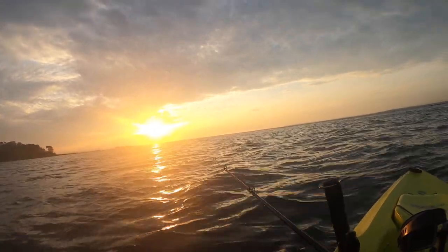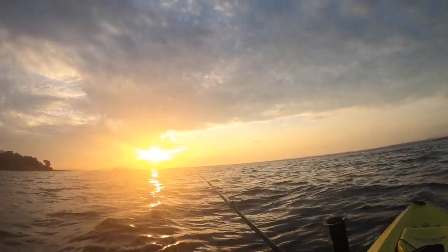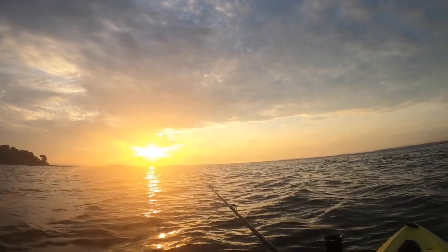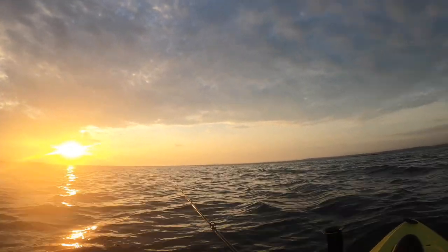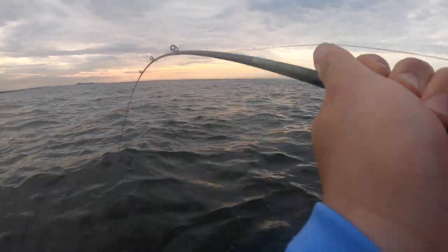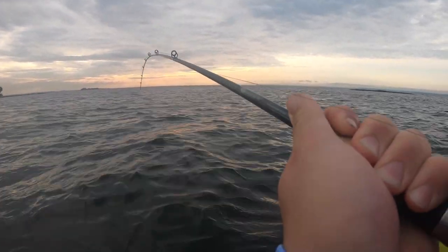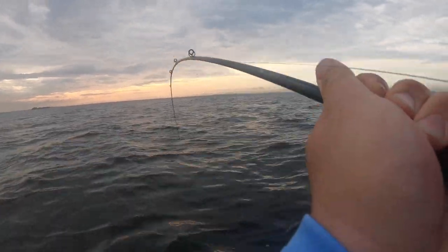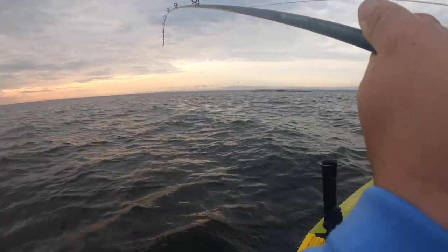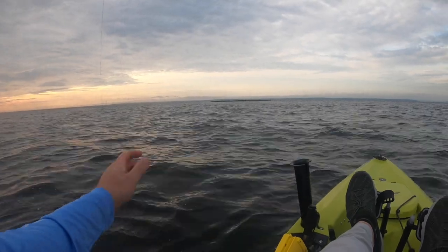See some bait down there. We're on — I had the camera off for a little bit, but let's see what we got. Feels like a sea robin, but it's got some weight. Look at this. Sea robin. Okay.